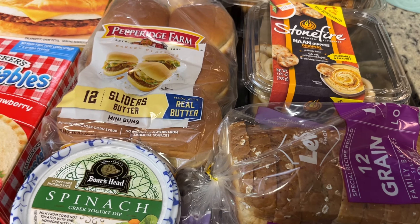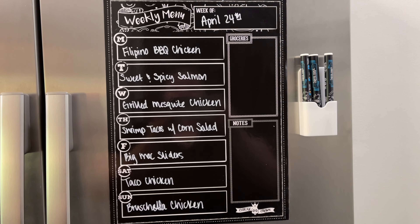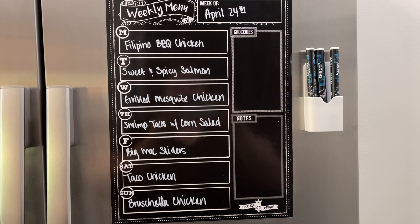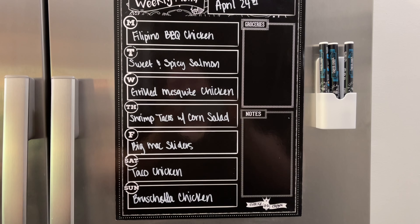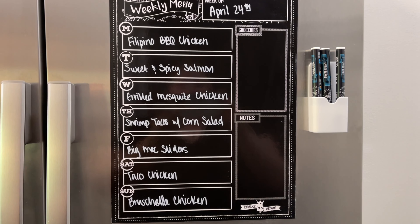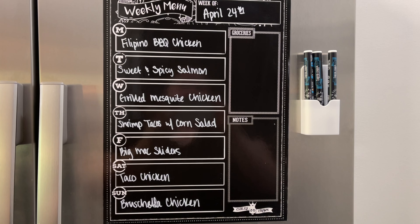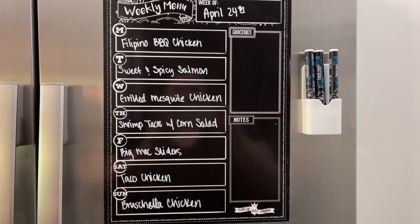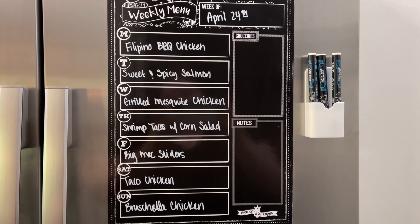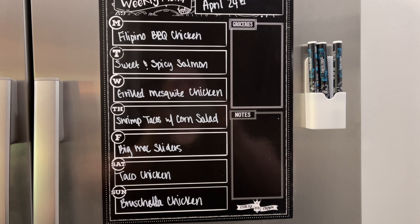Grabbed some slider buns. Gary really likes these Bolthouse Farms smoothies but they're kind of pricey so I just pick up a couple every now and then. Got some more milk, and some hard-cooked peeled eggs — yes, I'm aware I can do them myself but I wanted them for lunch and won't have time before then. This rotisserie chicken was an impulse buy — usually $8.99, reduced to four dollars — so I'll shred it and freeze it for chicken salad, quesadillas, or casseroles. Got some non-dippers to go with the spinach dip and a little bread.